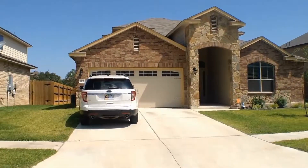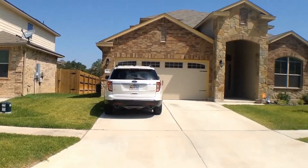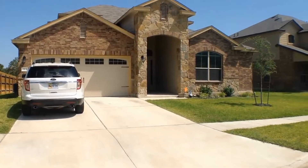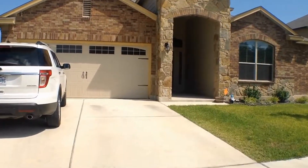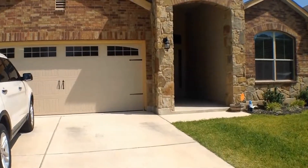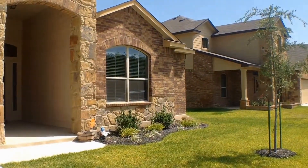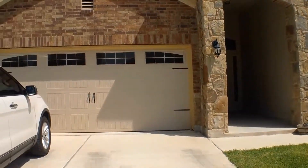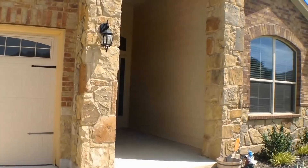Good morning and thank you for joining me on this beautiful Texas morning. We are at 3513 Aubrey Catherine Drive in the Yaw Ranch Estates to show you a home that literally has everything you could want. The exterior is done in a beautiful limestone and brick combination with a carriage-style two-car garage with opener. Let's walk up and get you going.